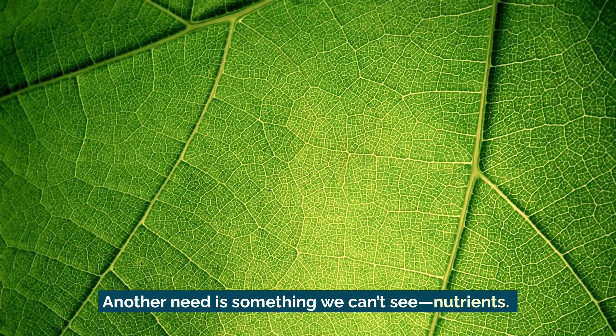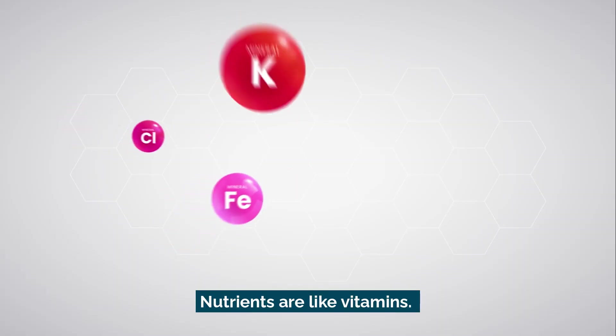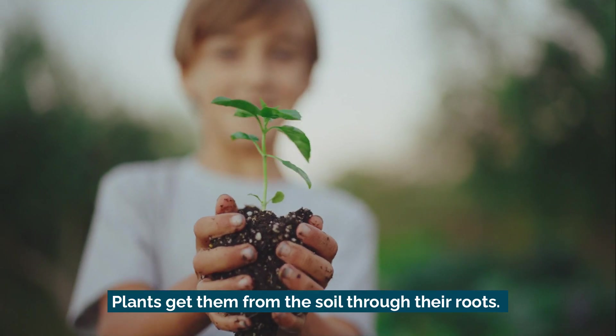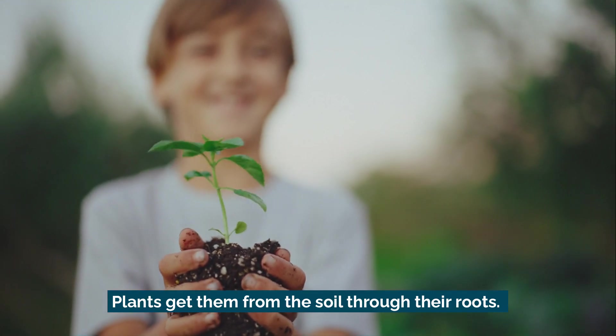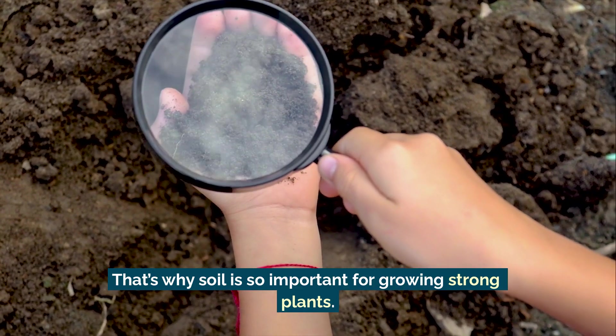Another need is something we can't see: nutrients. Nutrients are like vitamins — plants get them from the soil through their roots. That's why soil is so important for growing strong plants.